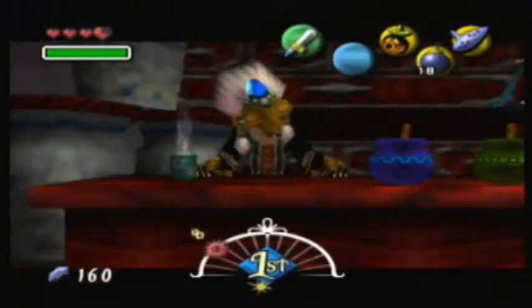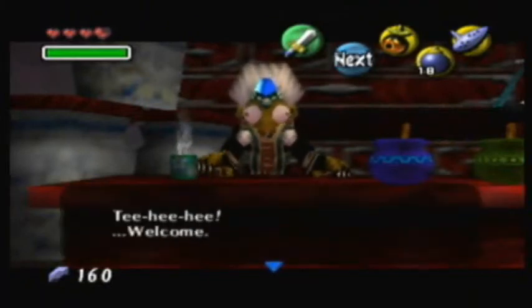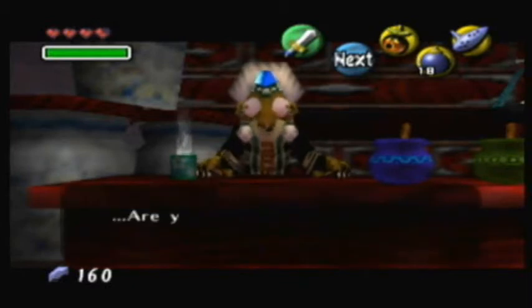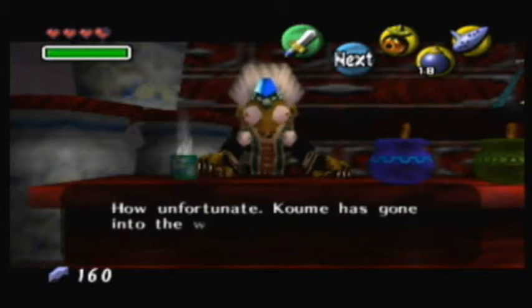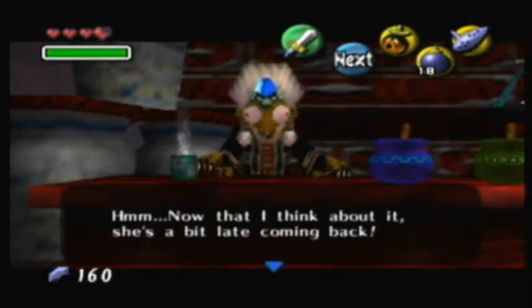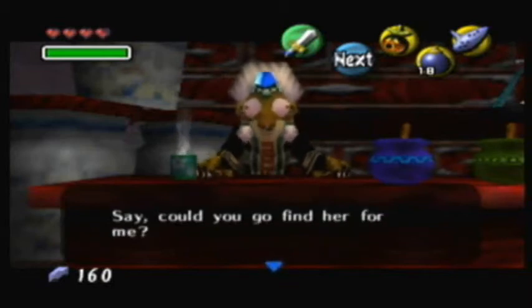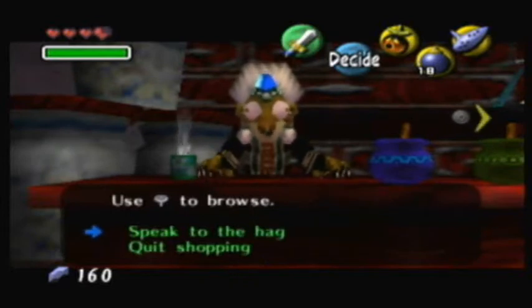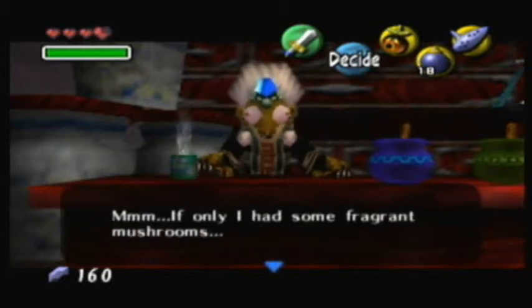Oh my god, they kept their word! They came back to haunt me! The hag Kotake is here. She sells potions and is looking for a boat cruise customer. She tells us Kume has gone into the woods out back looking for mushrooms and is a bit late coming back — and asks us to go find her, suggesting we ask the monkeys. Kume and Kotake are back, but they're nice here, which also suggests this game is just an alternate universe of Ocarina of Time.